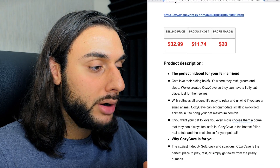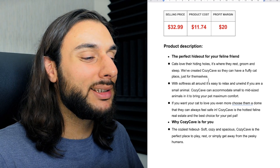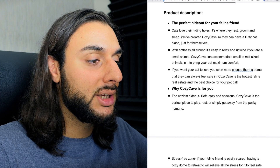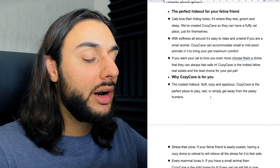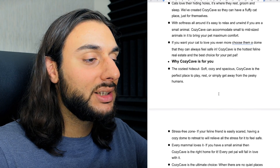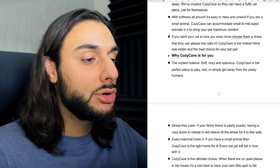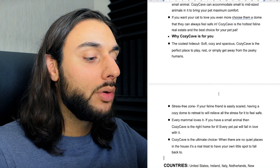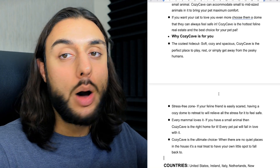The product price recommendation: sell it for $32.99, costing $11.74, with a profit margin of around $20. The product description says: 'The perfect hideout for any feline friend. Cats love their hiding holes — we've created cozy caves so they can have a fluffy place just for themselves. With softness all around, it's easy to relax and unwind if you are a small animal. It accommodates small to medium-sized animals and brings your pet maximum comfort.' Then it goes over why you should buy this product over other cat beds. It's a really good, powerful product description.